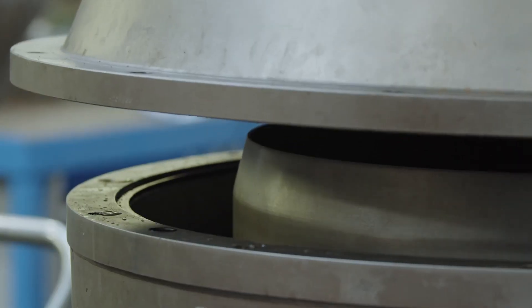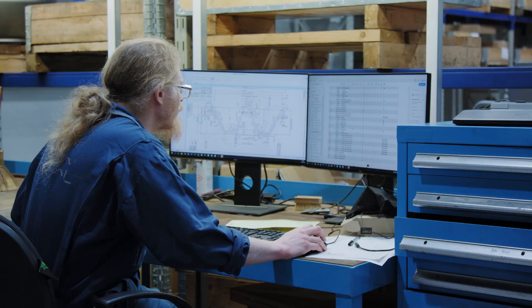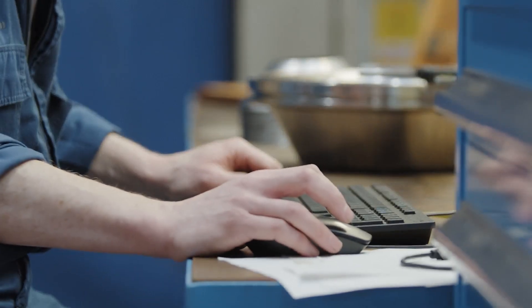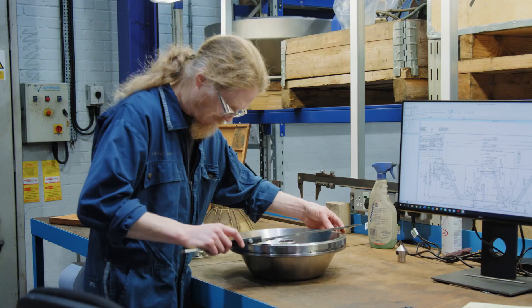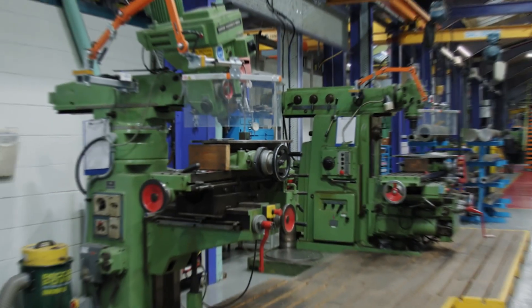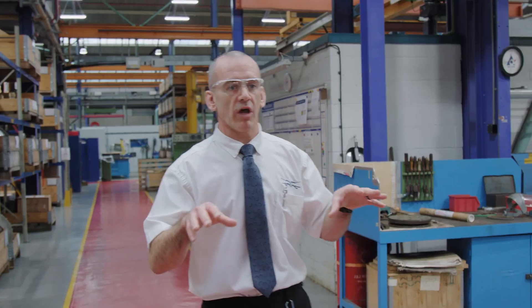We do our own inspection here. Once the cleaning is done and it's been stripped, we do our inspection here. IT has been rolled out onto our shop floor so we can access all our systems and get all the drawings necessary to make sure we can put things back the way they were. We do a certain amount of machining in this area, with machines set up purely for these products.